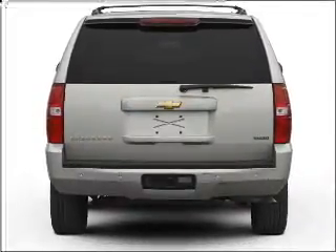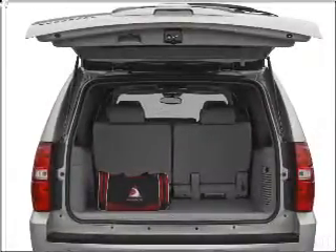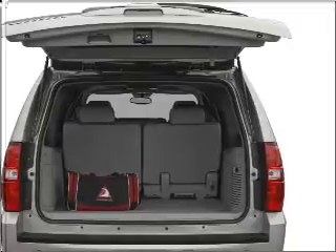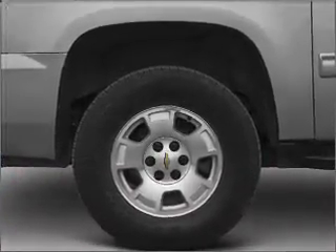With a powerful eight-cylinder engine connected to a smooth-shifting six-speed automatic transmission, reach your destination effortlessly with GPS navigation. Stand out from the crowd with premium wheels. Brake safely with the anti-lock braking system.